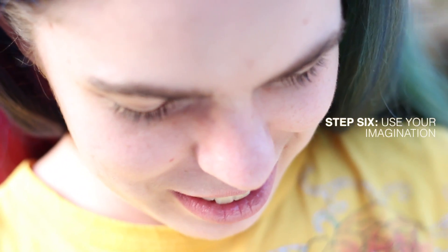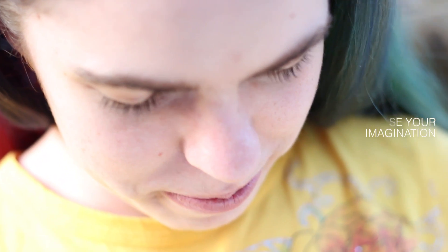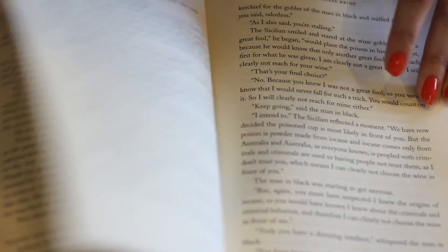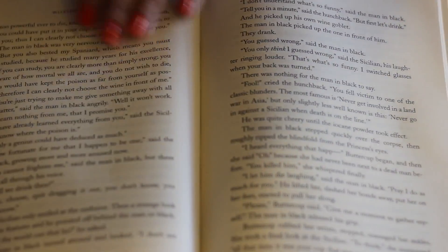Step 6: Use your imagination. Some books might have nice illustrations, but a lot of novels will only have pages and pages of text. Don't be intimidated. Just let your mind wander, and don't worry about getting lost. That's the best part.